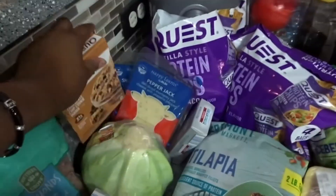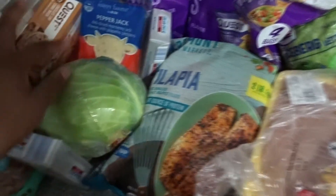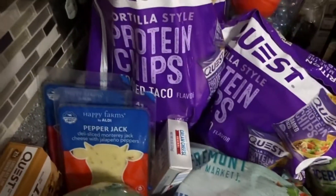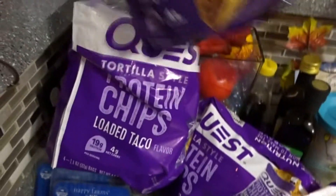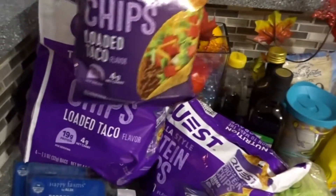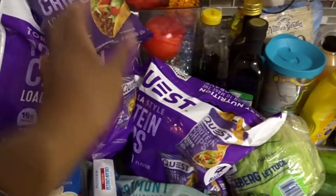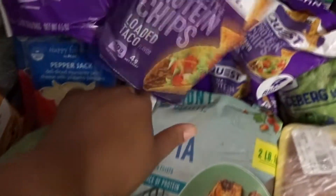I got a head of cabbage so I can make cabbage one day this week. I got pepper jack cheese and regular sharp cheddar cheese. I got these Quest tortilla chips — the loaded taco kind — from Target, and they were four net carbs for the whole bag, which was really good. I got another cream cheese.